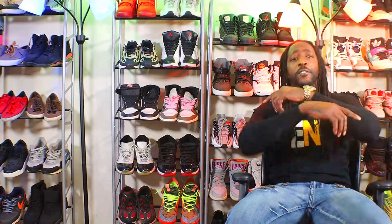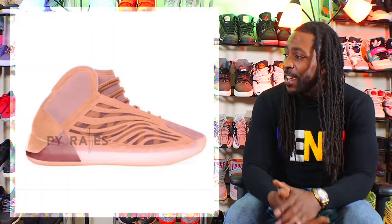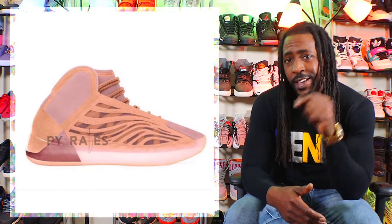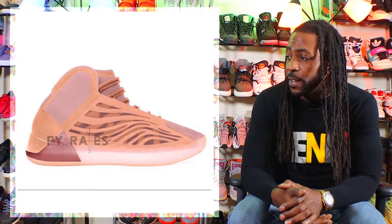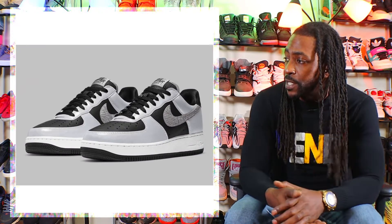Starting off today's list with my favorite brand — yes, the Yeezy. Right here we have the Yeezy Quantum. The spelling on this name is kind of weird and I think it may be pronounced 'Flora' — who knows — but it releases in May for $250.